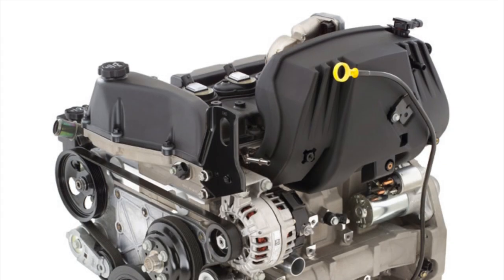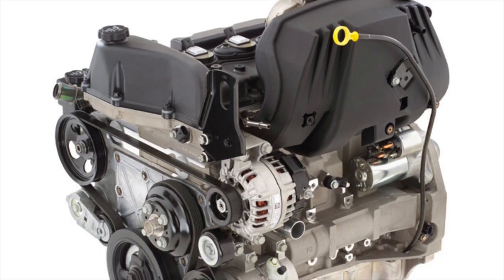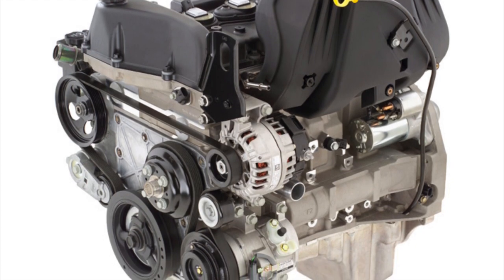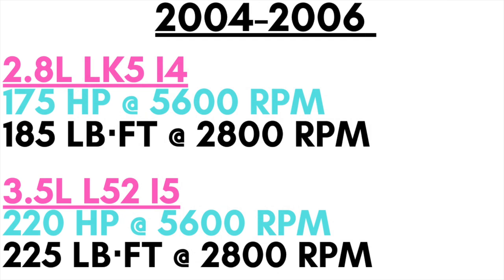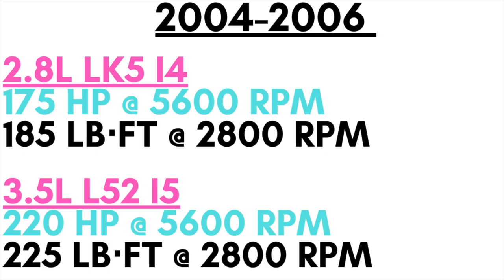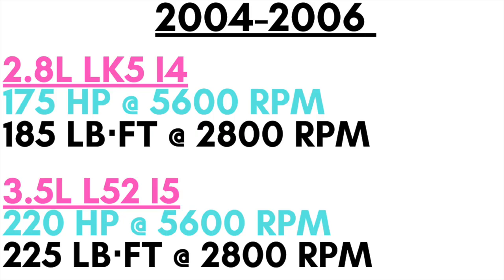You might be wondering why a 5-cylinder engine — isn't that an odd configuration? Well, GM's thinking was that a properly tuned 5-cylinder engine would give you the power output of a 6-cylinder engine but with the fuel efficiency of a 4-cylinder. The 2004 to 2006 models had two engine options: a 2.8-liter LK5 4-cylinder making 175 horsepower and 185 pound-feet of torque, and the 3.5-liter L52 5-cylinder engine that made 220 horsepower and 225 pound-feet of torque.